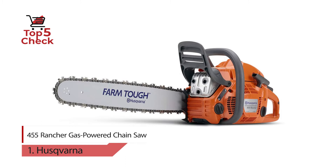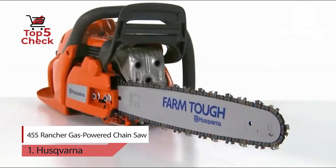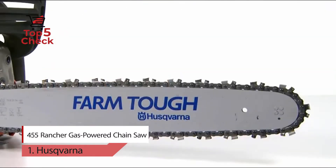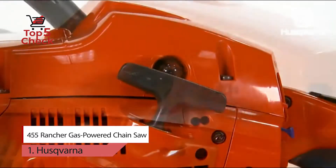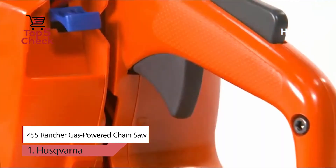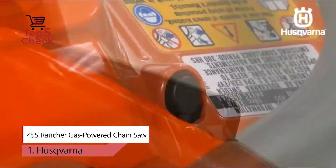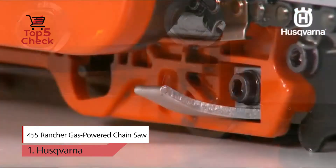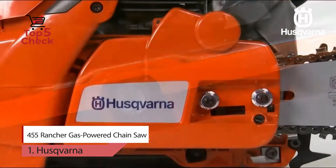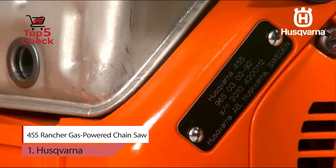Number one: Husqvarna 455 Rancher gas-powered chainsaw. The design of the Husqvarna 20-inch 455 Rancher gas saw allows the homeowner to handle the power of the saw with ease. Powerful yet easy to start thanks to Smart Start technology, this gas-powered chainsaw is ready to cut trees. Whether you need to prune, limb, or cut firewood, the air injection centrifugal air cleaning system helps keep larger dust and debris particles from reaching the air filter to improve engine life.